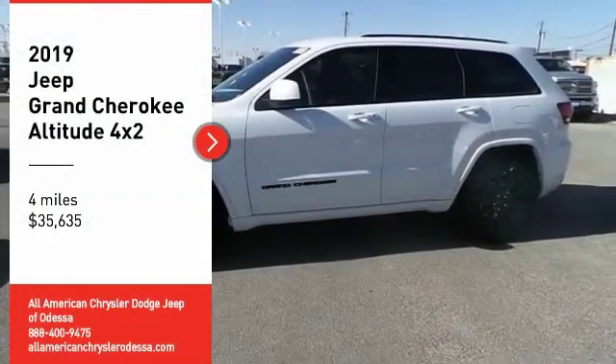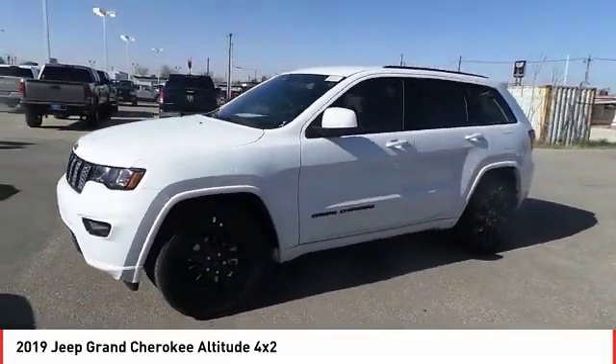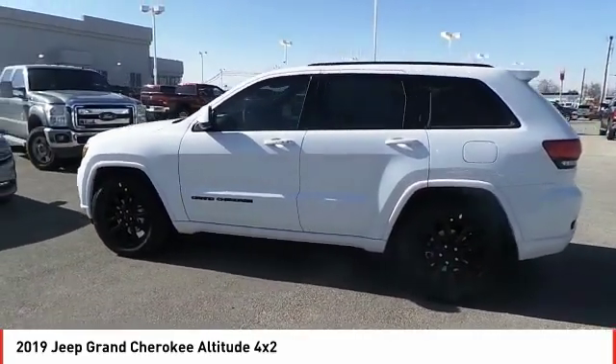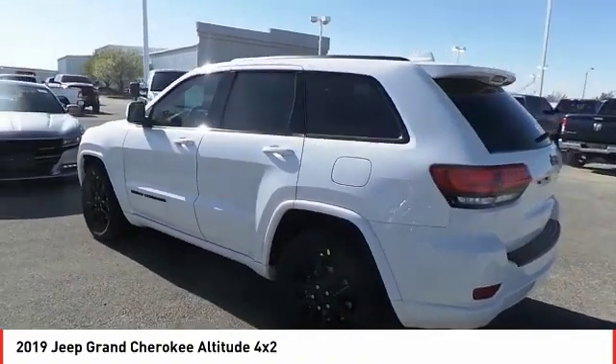Take a ride in the 2019 Grand Cherokee. The Jeep Grand Cherokee offers superior off-road capability comparable to that of the upscale Land Rover LR3. This makes the Grand Cherokee a fine choice for families who venture off-road or vacation in the mountains or other remote areas.